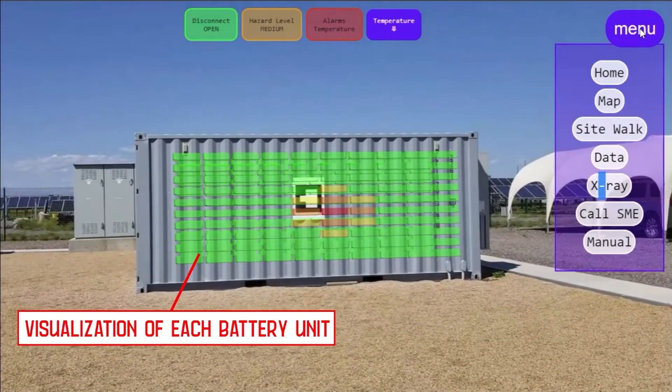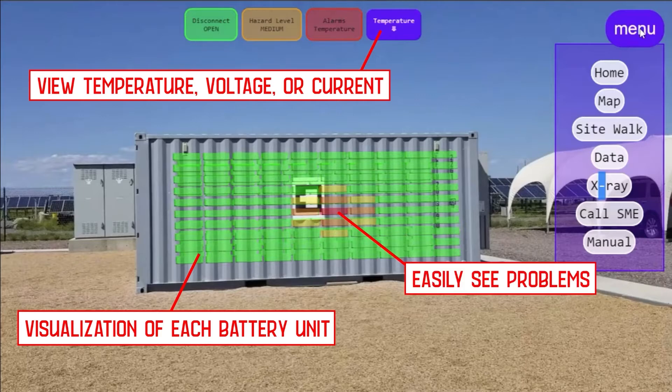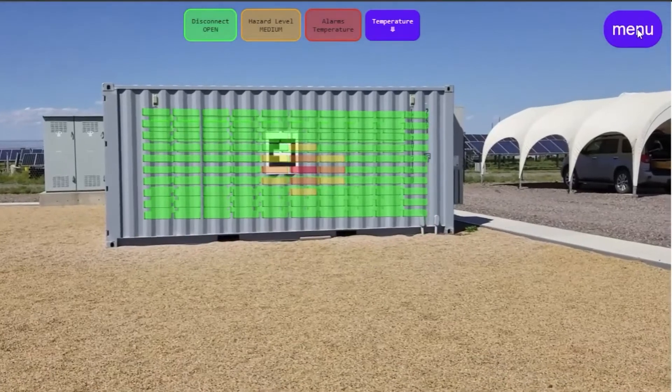The x-ray view shows visualizations of each unit. A drop-down menu lets the operator choose between visualizing temperature, voltage, and current. This enables the operator to understand the problem immediately without getting too close to the enclosure.